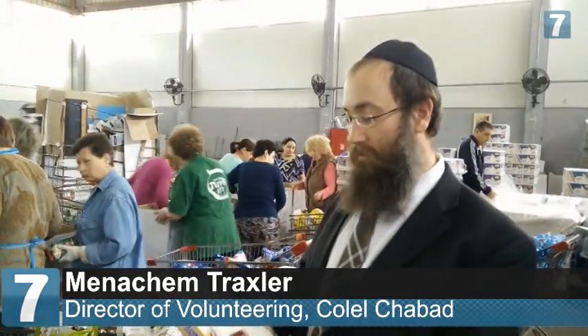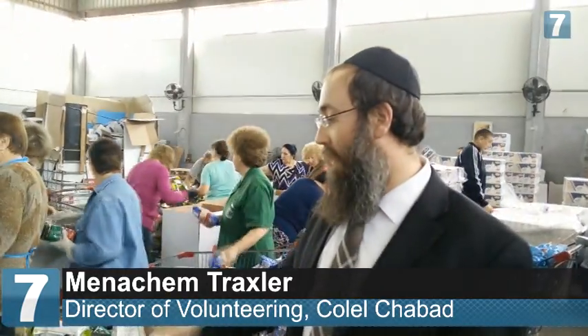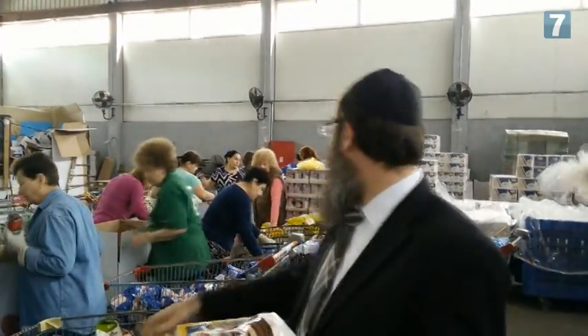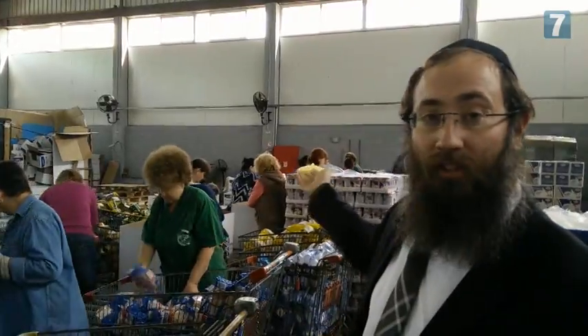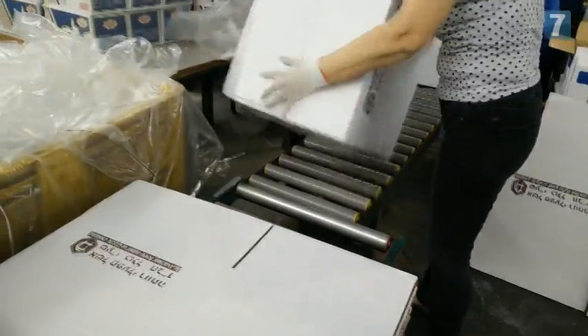The box contains shimura masa — three shimura masas — four haggadahs, but everything basic, including potato starch, masamil. You can see we have gefilte fish, spices, tomato paste — everything they need to make sure a family has a wonderful and happy Pesach.